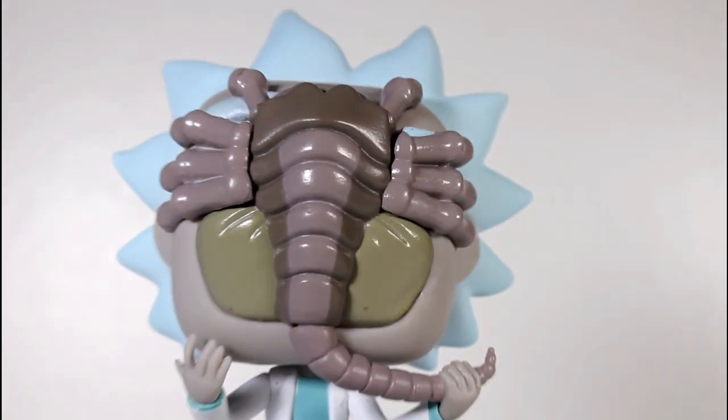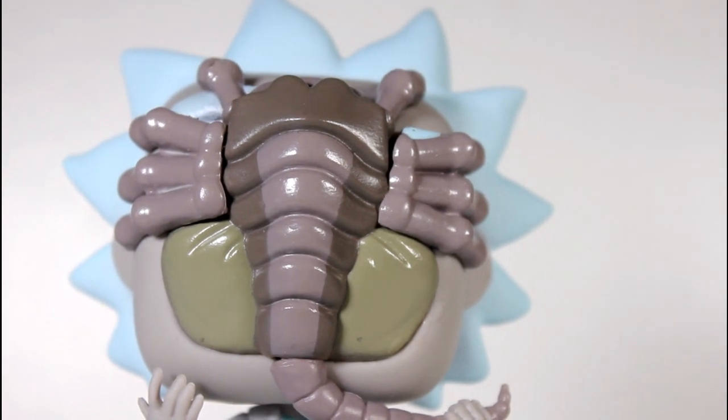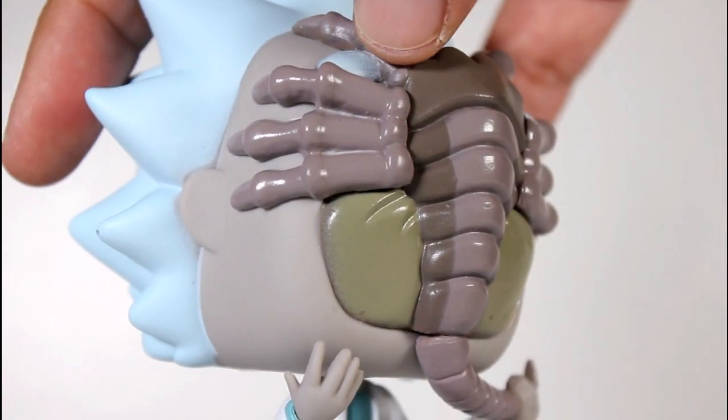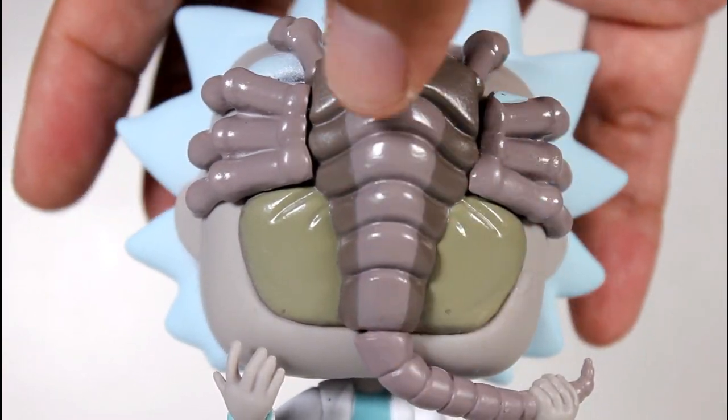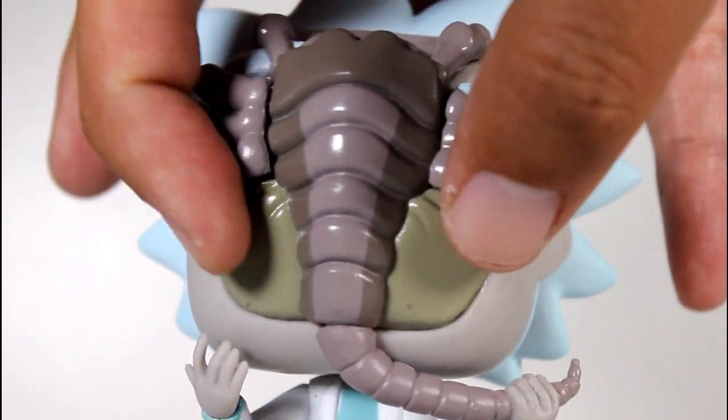A very cartoony facehugger, but you know what? It really, really works. I really like the sculpt on it. Let me just get a closer look at this for you. You can just see the little fingers wrapped around the face, and the paint line going down the body is good. I like the bladders on the side.